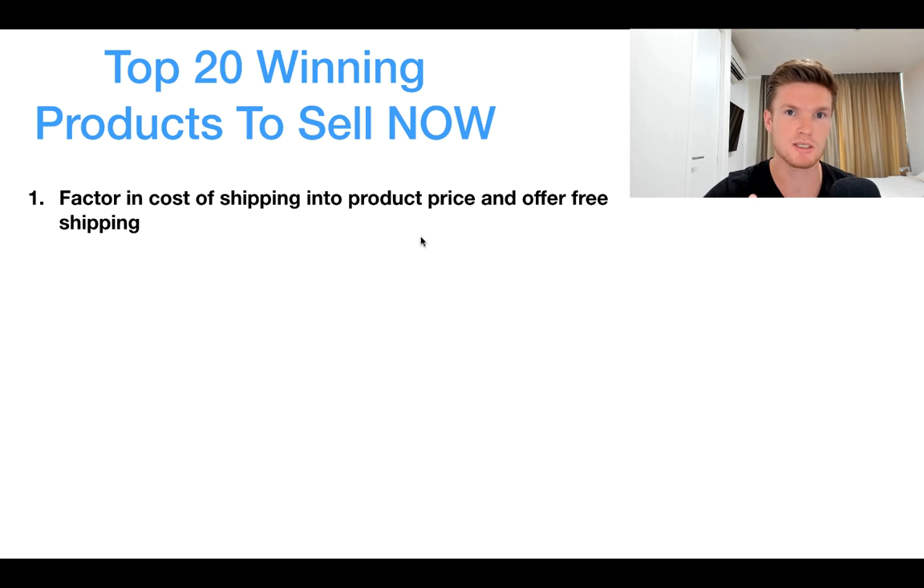If your product is normally $10 on AliExpress but it costs $8 to ship from your supplier, then you need to treat the product as costing $18 and multiply that by three — so you'd charge $54 for the product and offer free shipping. You'll be charging more for the product, so you need to market it better with a better product page and better video ad to get customers to buy at that higher price.